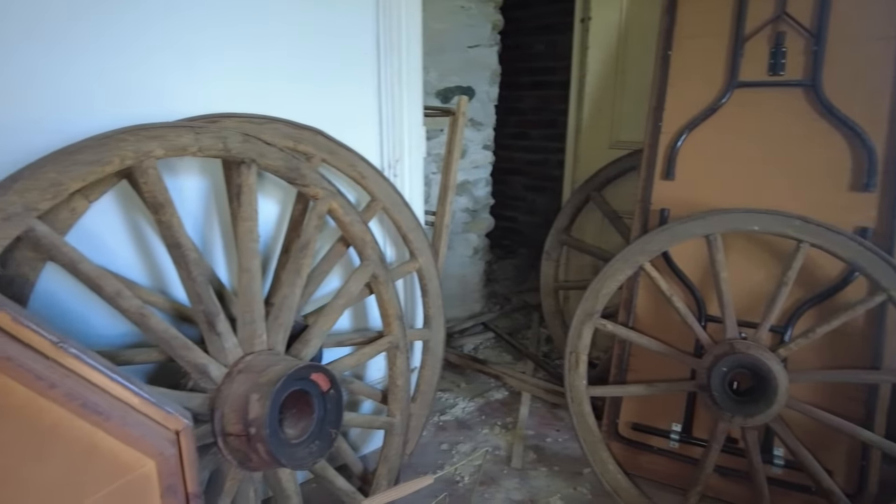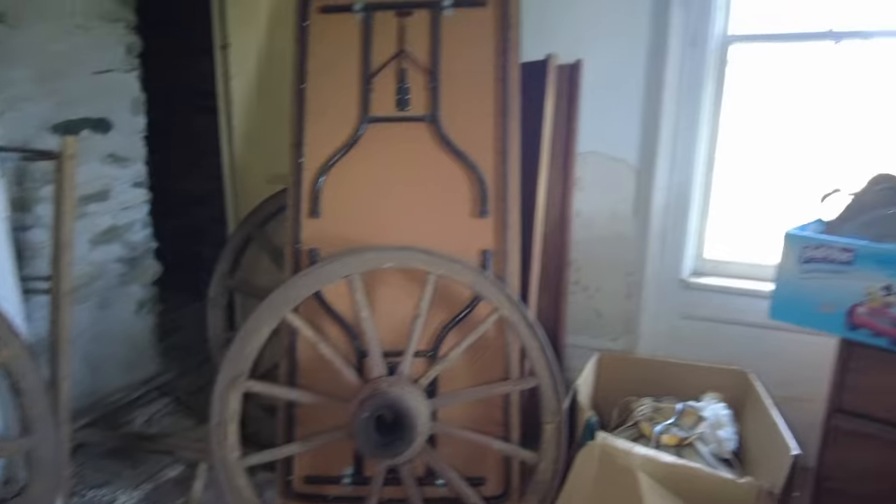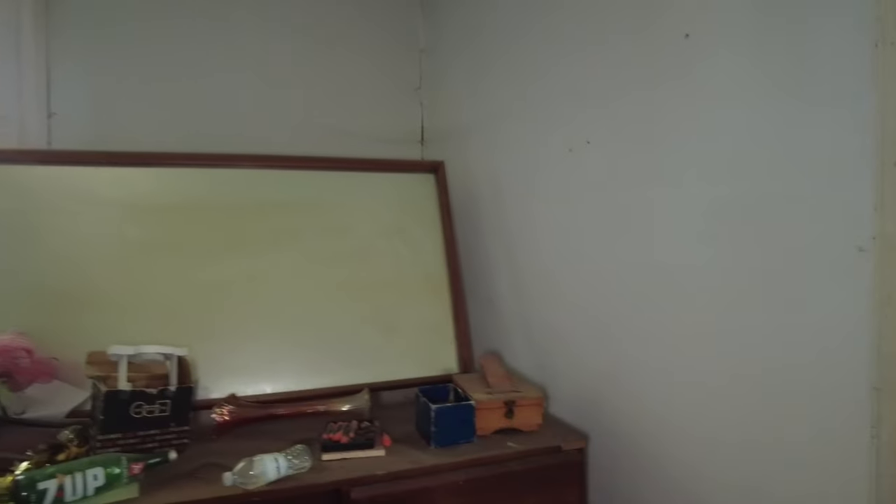Got some wagon wheels. Look at these wagon wheels! Dresser with a great big mirror. Ooh, there's a shoeshine box over here. Love shoeshine boxes — I always think they're so neat. Oh, there's nothing in it. It's a big old mirror. Can't see me — there's too much dust on the mirror, guys.